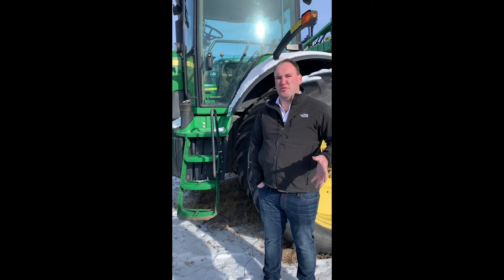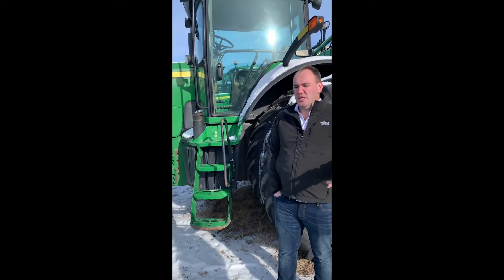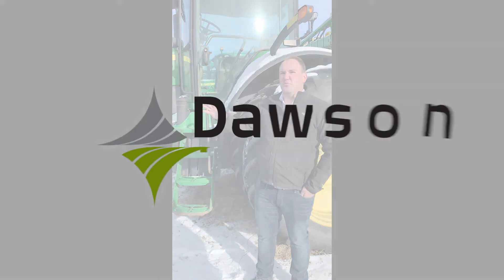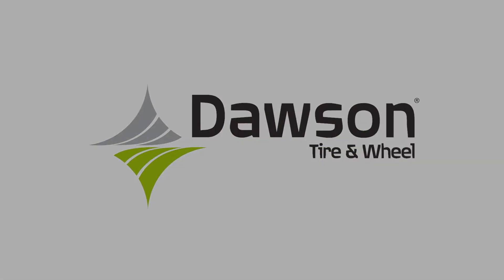The bottom third is when you need to start thinking about replacing the tires. It starts to get too bald to run — you could run into safety issues and warranty issues in that bottom third. So that's generally how we look at a tire. We're only interested in trading the ones that are in the top third of their life cycle.